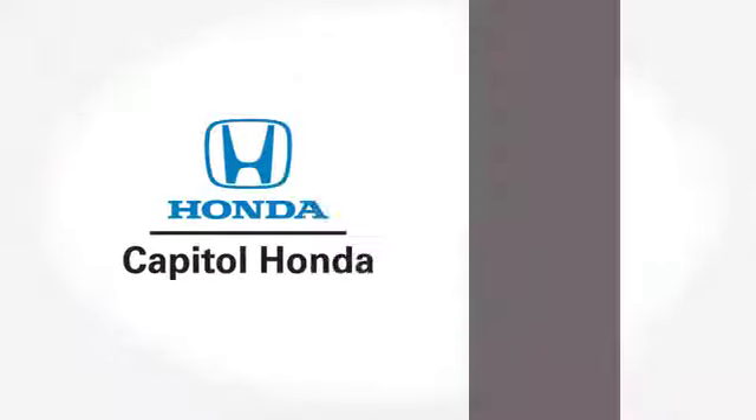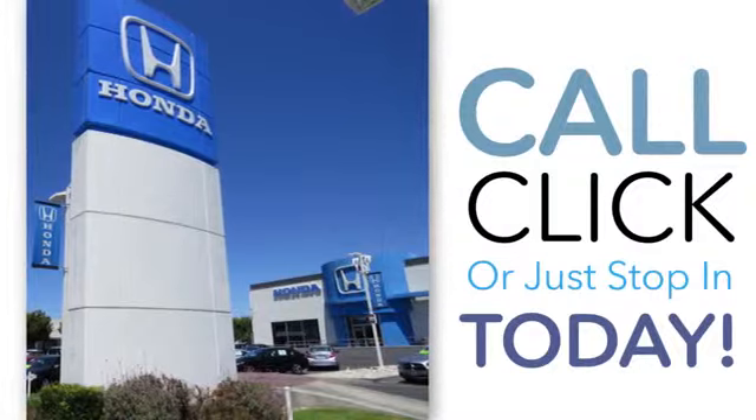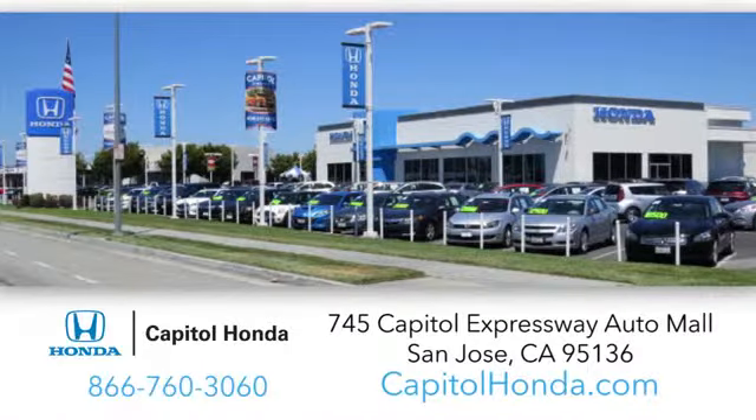Welcome to Capital Honda, the top award-winning Honda dealer in the Bay Area, year after year. We're the first dealer on the Capital Expressway Auto Mall in San Jose. Have a good day.